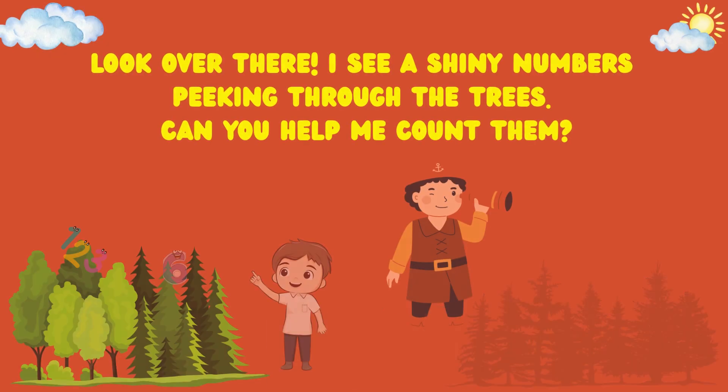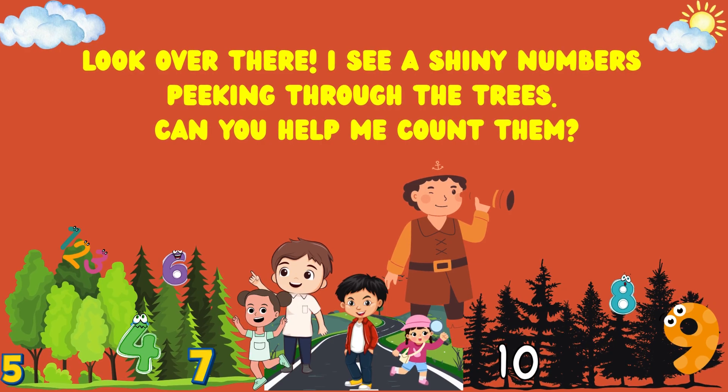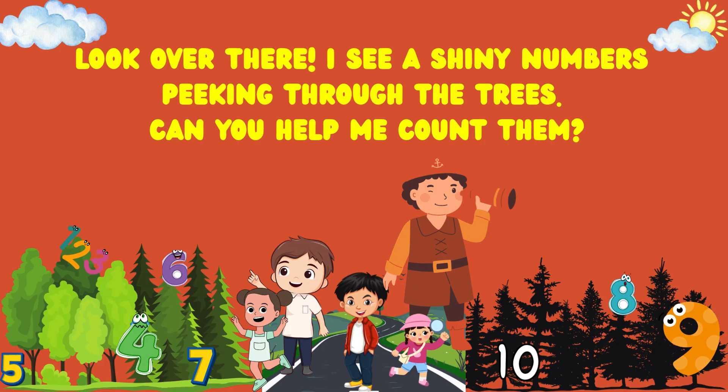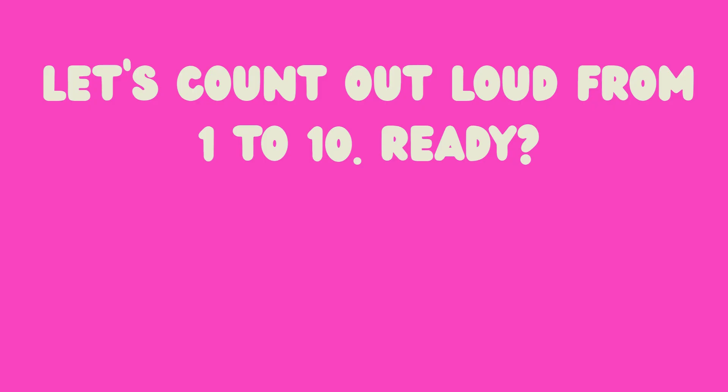Look over there! I see a shiny number peeking through the trees. Can you help me count them? Let's count out loud from 1 to 10. Ready?